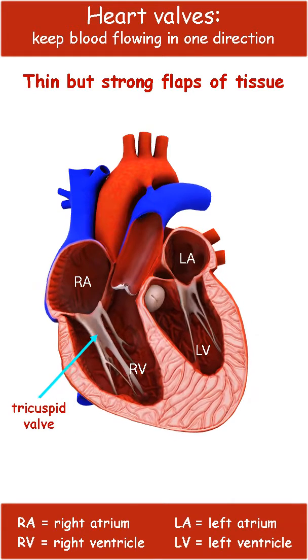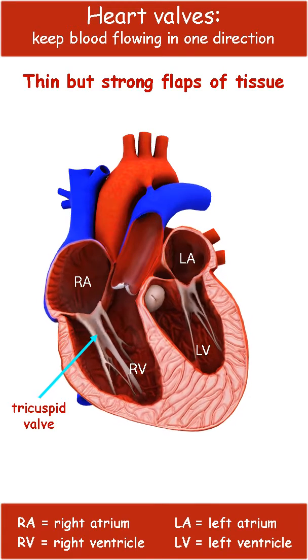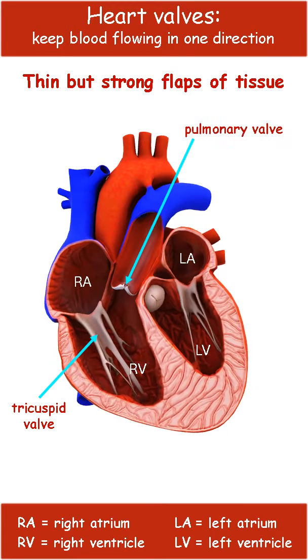The tricuspid valve opens to let blood flow from the atrium to the ventricle on the right side of the heart. Then it closes as the pulmonary valve opens, allowing blood to flow to the lungs.